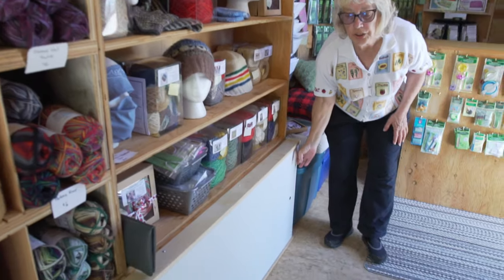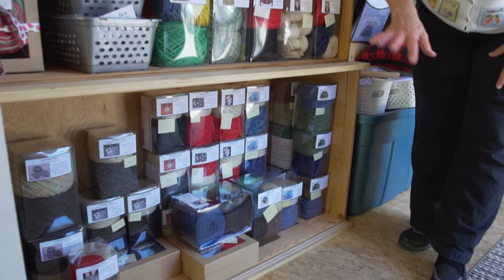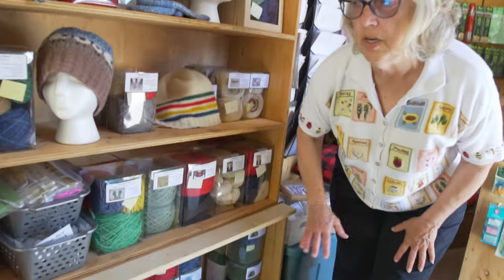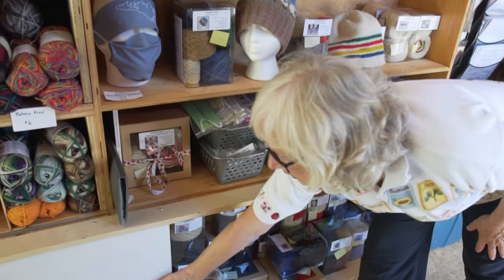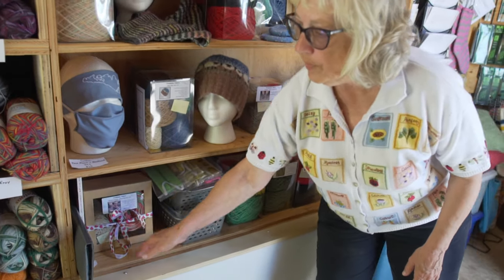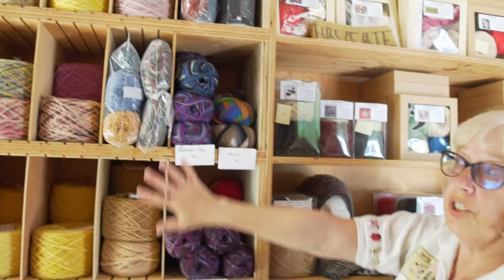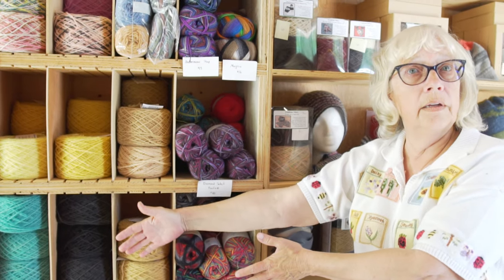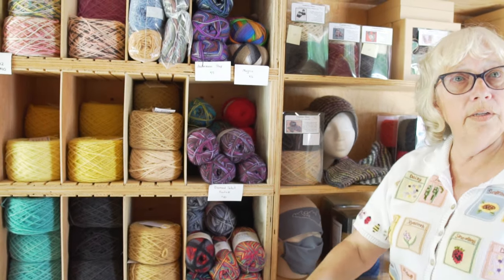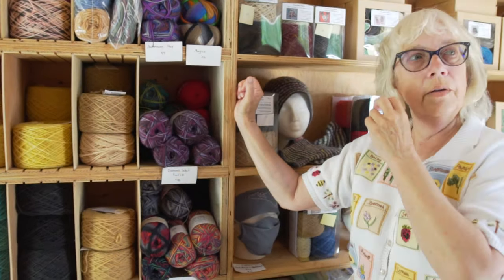This is all storage underneath. It was built for traveling so nothing shifts around — there's a little slot here in the bottom and another one at the top, and then we have sheets of thin plywood that slide in there for when we're traveling so that nothing spills out. And then these can slide out as well so you can rearrange your shelving as you need to.